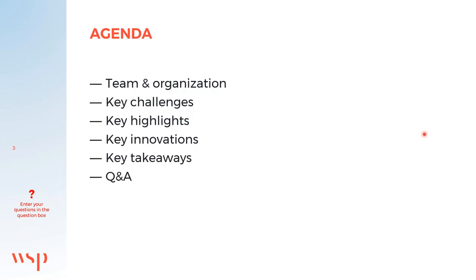Today's agenda covers the team and organization, key challenges in this project, key highlights, key innovations, key takeaways, and then we have Q&A at the end of the presentation.